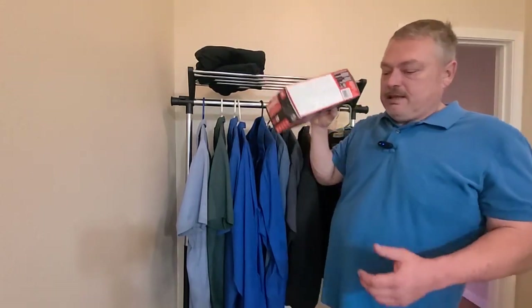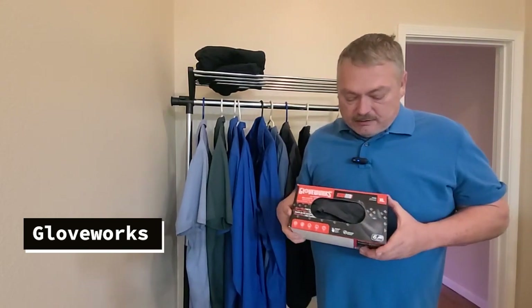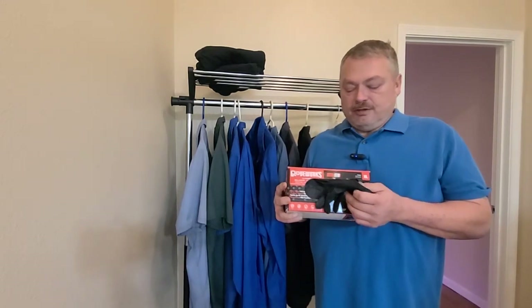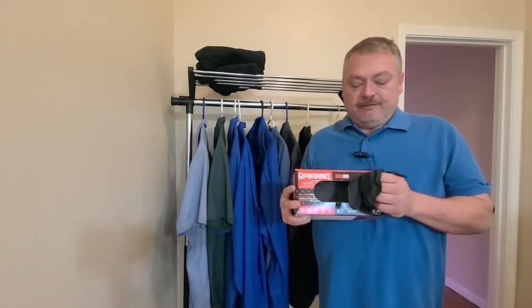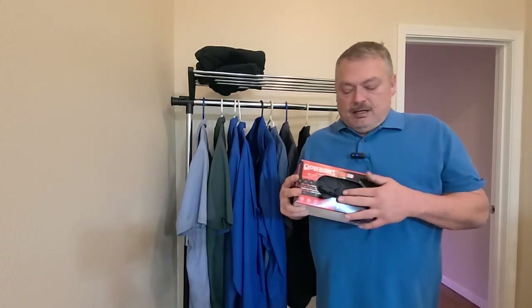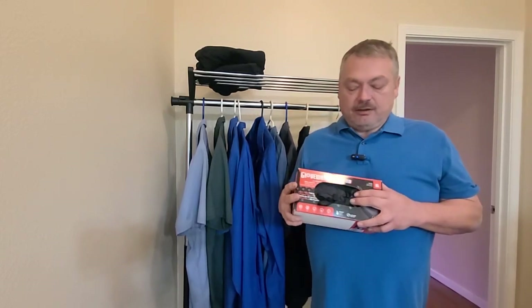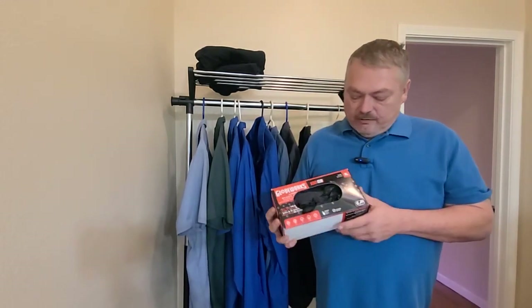Last but not least, protection for your hands — these are Gloveworks gloves, extra large size. There's always a trade-off between durability and comfort. These are thin enough to be comfortable; I can wear them all day without my hands cramping and I have good feeling in my fingertips. Because they're a little thinner they do tear, so I have to change them out sometimes. The torn flaps can get caught when you're tightening a bolt — your hand can get stuck to it, which isn't fun. But overall these are really good gloves.